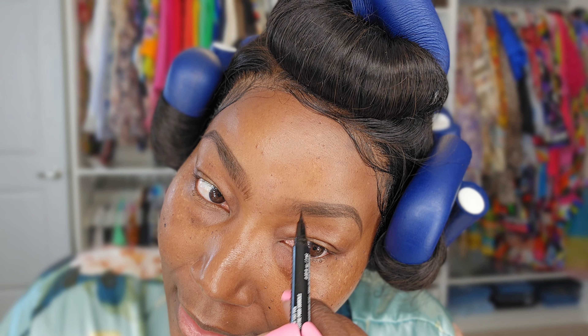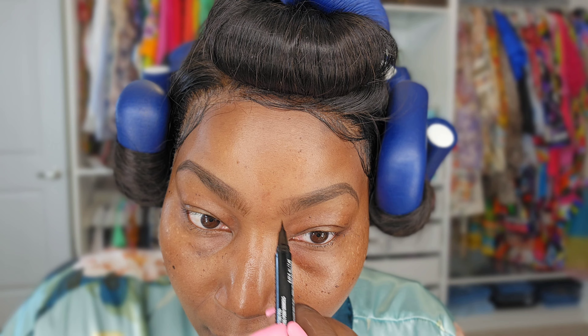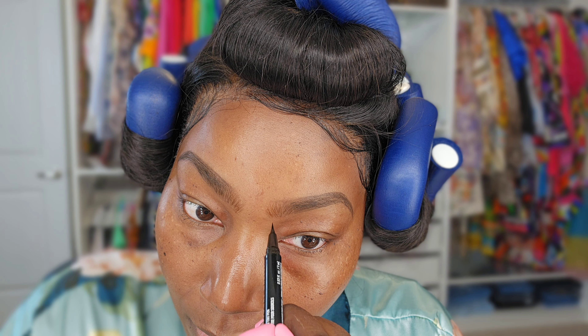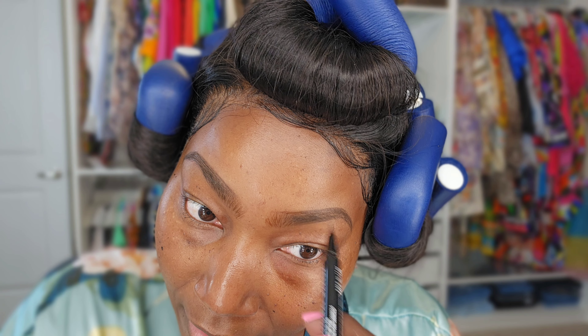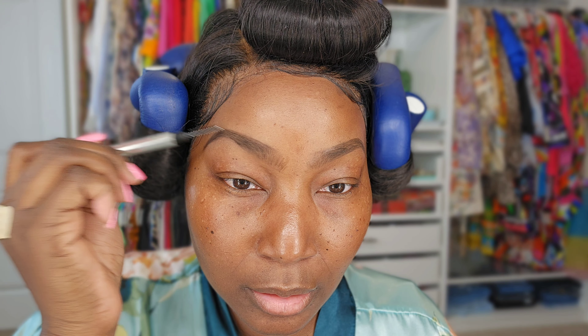Now I'm going to do the other side — just draw hairs all over the place, very fine hairs. I feel like this is kind of foolproof. Then come from the top down as well. You just have to have patience and a steady hand. After that's done, I take the spoolie again and just brush it through, comb it in, just to make the lines a little softer.